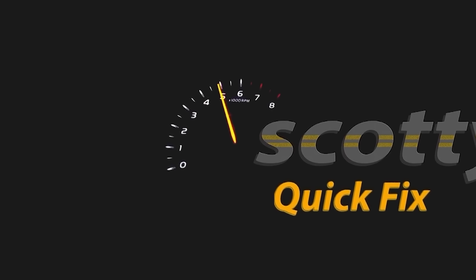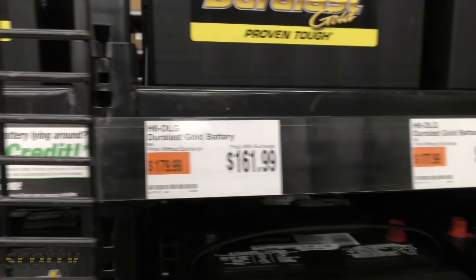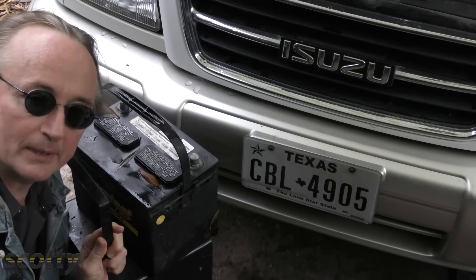Rev up your engines. Eventually car batteries go bad — how do you decide how to buy the right one for your car? Years ago when I was young, batteries didn't cost much. You could get them for 35 bucks, it was no big deal picking out a battery. But these days it is a pretty big deal. Look at the prices — they're not giving them away. So I'm going to give you a little battery lesson.